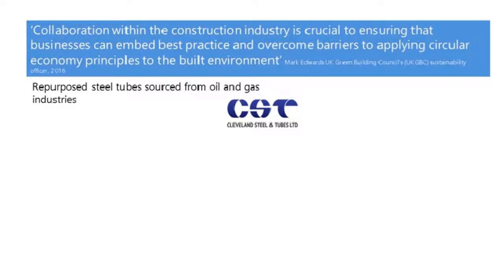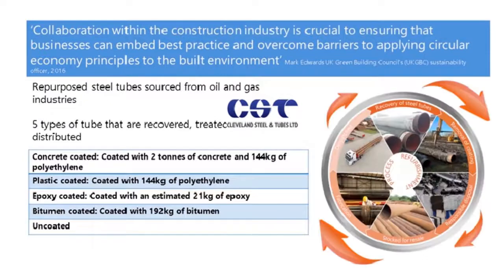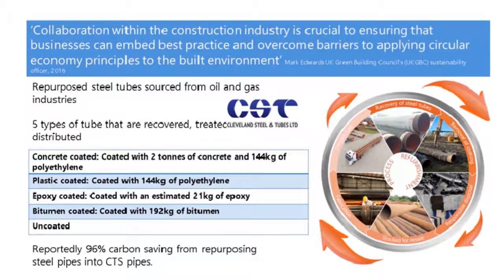Cleveland Steel and Tubes Limited, a company based in North Yorkshire, use repurposed steel tubes sourced typically from oil and gas industries to provide steel tubes for other industries. They typically collect five types of tubes: concrete-coated, plastic-coated, epoxy-coated, bitumen-coated, and uncoated. They remove the coating, responsibly dispose of it, stock it for resale, fabricate it and distribute it.